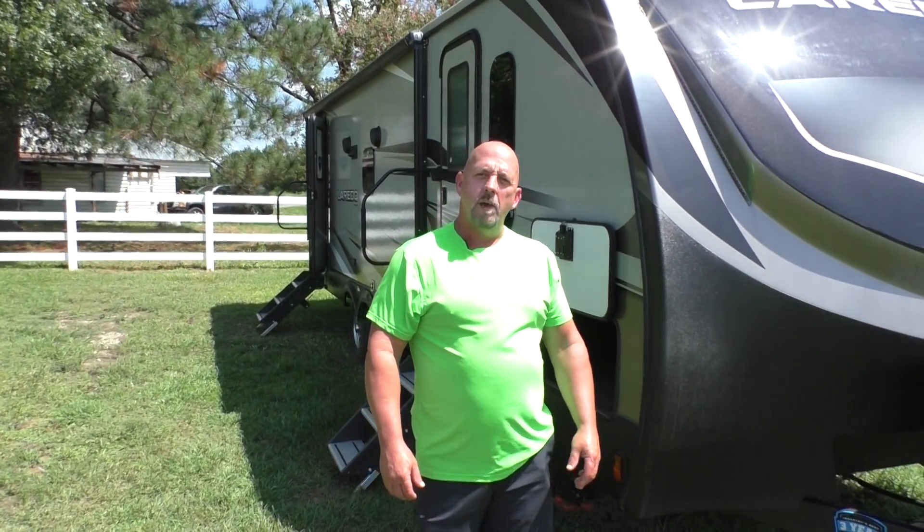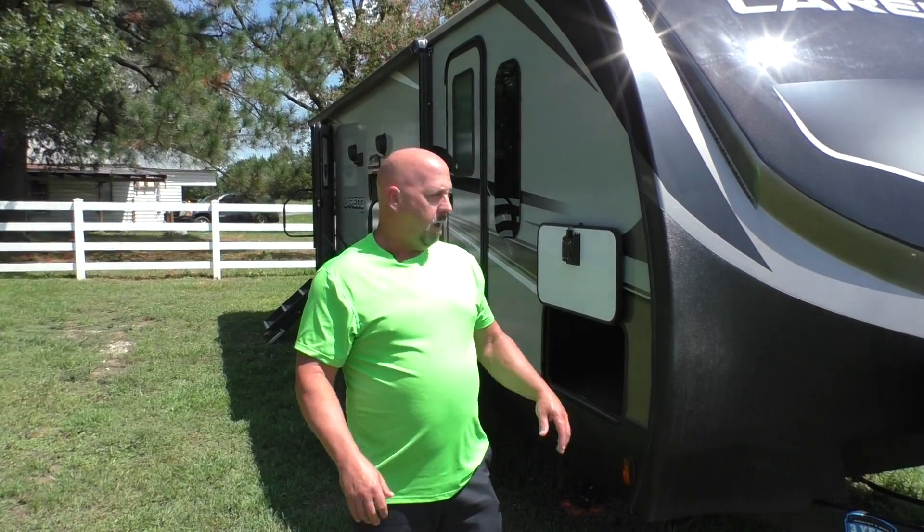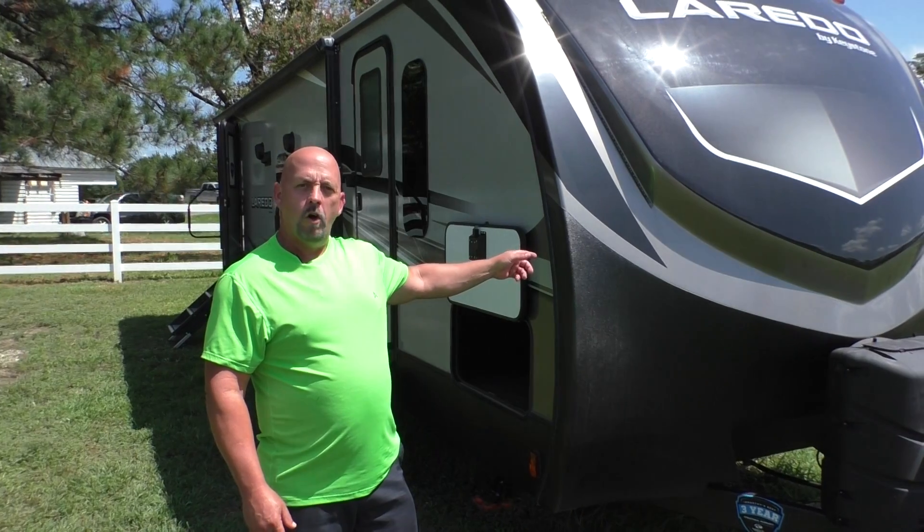Hey guys, John Pollard here with Welcome Back RV. Today I want to take a second to show you the best deal we have on the lot right here — the 2019 Keystone Laredo 275RL.